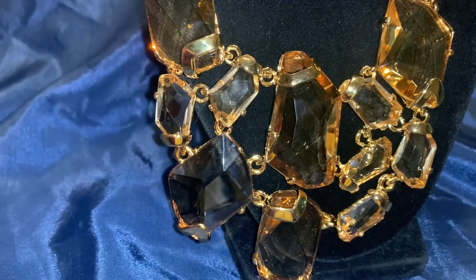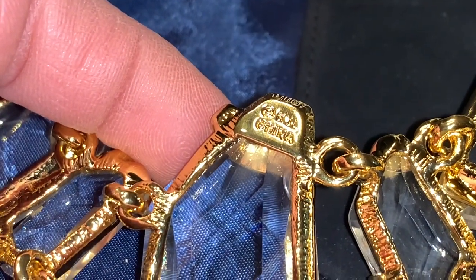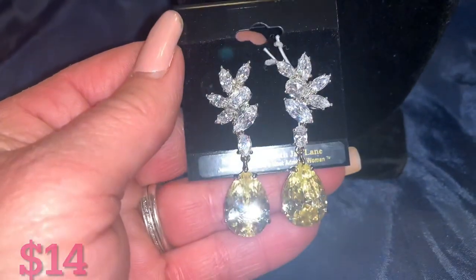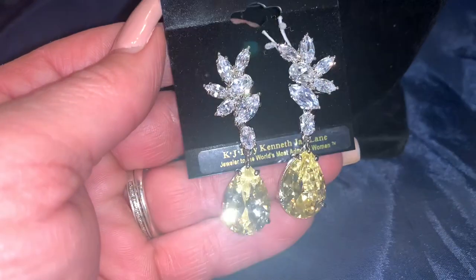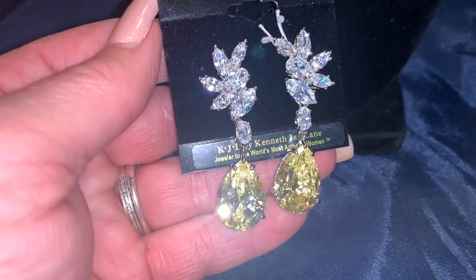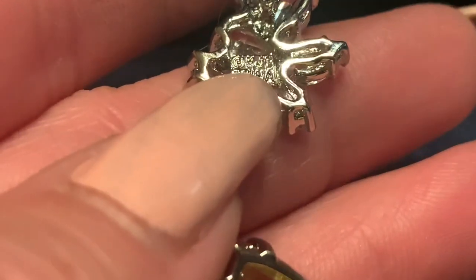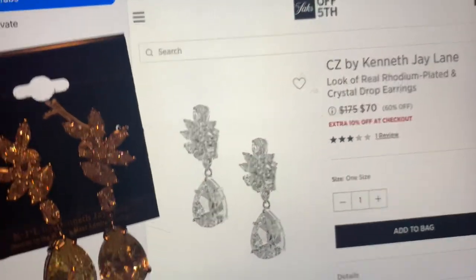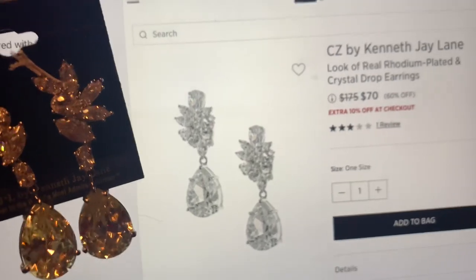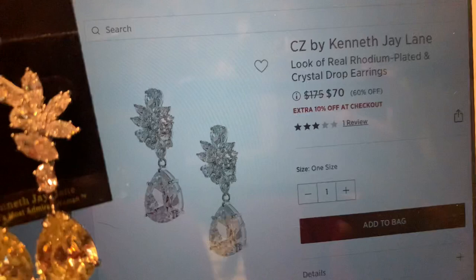If you know anything about this beautiful necklace in this color, definitely let me know in the comments. And there is the KJL mark. I also decided to purchase a couple of pairs of Kenneth J. Lane earrings. These are on their original card — aren't they stunning? There's the KJL mark on the inside of these earrings. I did look these up online, and these are also still available. They have these at Saks Fifth Avenue on clearance, regular $175.